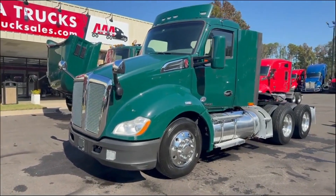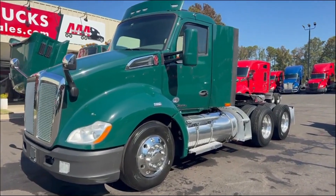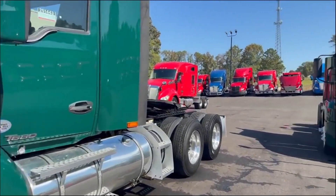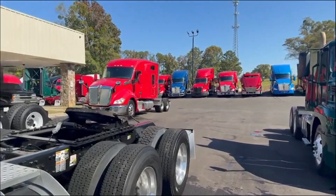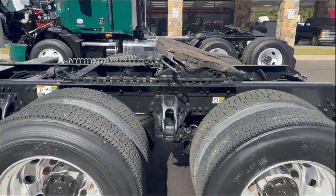Hey guys, we've got a 2019 T680 fleet-maintained truck here with PACCAR MX13, 455. Still has factory warranty on it, I do believe — check with the salesperson to verify that.